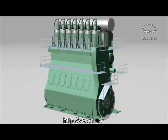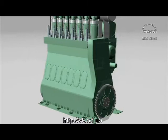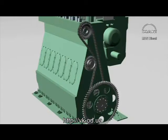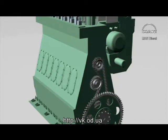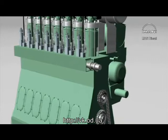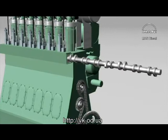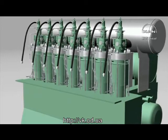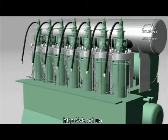The electro-hydraulic control system of the ME engine replaces the following components on the conventional MC engine: chain drive for camshaft; camshaft with fuel cams and exhaust cams; fuel pump actuating gear including roller guides and reversing mechanism; conventional fuel injection pumps and VIT system; exhaust valve actuating gear and roller guides; engine driven starting air distributor; electronic governor with actuator; regulating shaft; engine side control console; and mechanical cylinder lubricators.